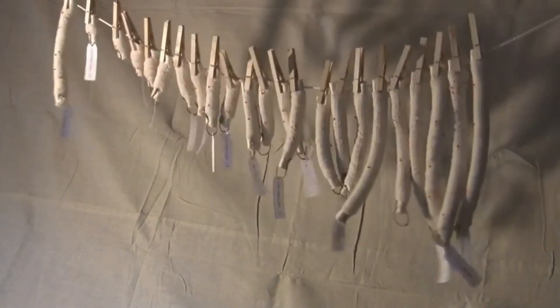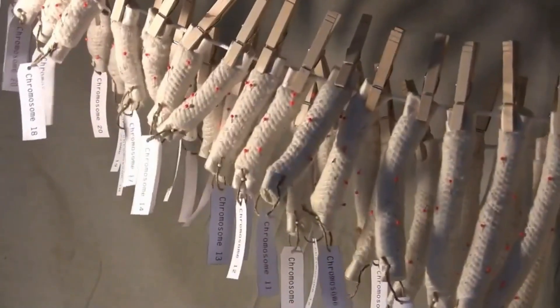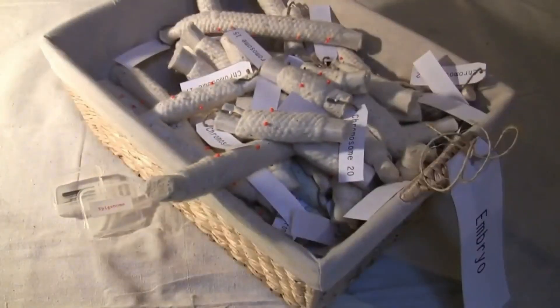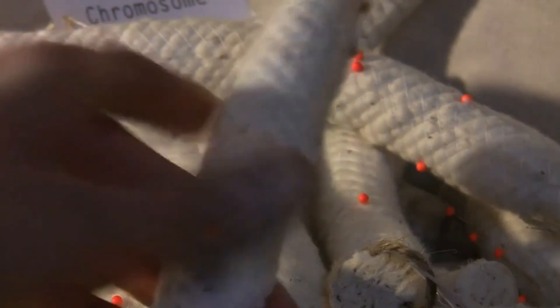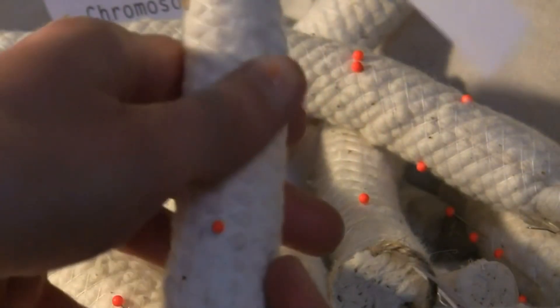During fertilization, one set of chromosomes from dad and one set of chromosomes from mum are combined to form an embryo. Epigenetic tags are erased from mum and dad's chromosomes during the first days after fertilization. However, on some genes the tags remain. These are known as imprinted genes.